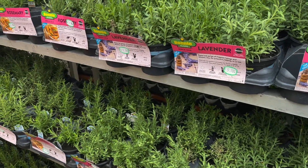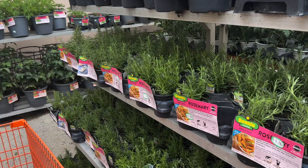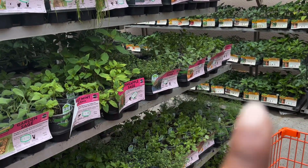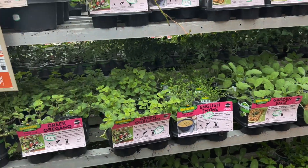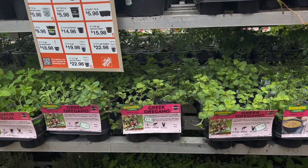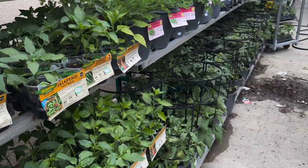I want to get some marigolds for sure as well. All of this is stuff that pests hate — they hate thyme, sage, or oregano. The store put them all in one section which was nice.